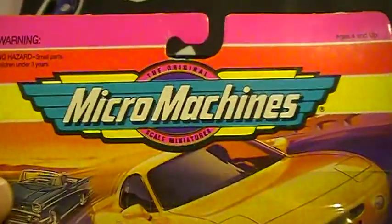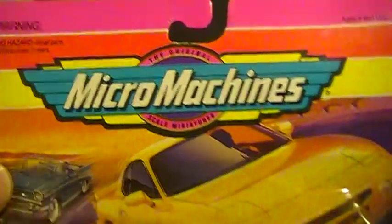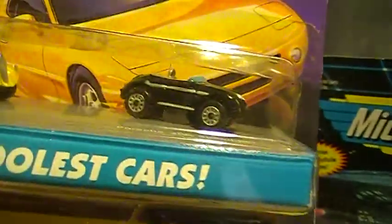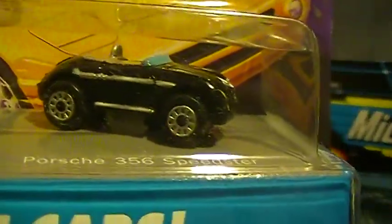More Micro Machines — they're hard to find, so when I see them I try to get them. This one has the Wheelie Willies coupe and a Porsche Speedster. That thing is pretty sweet.